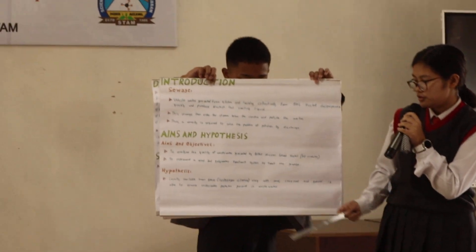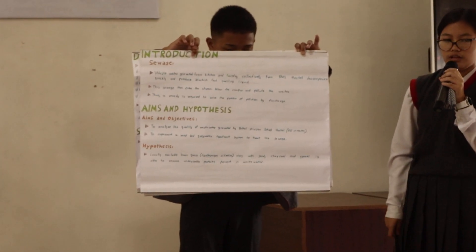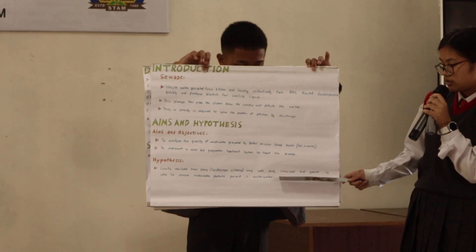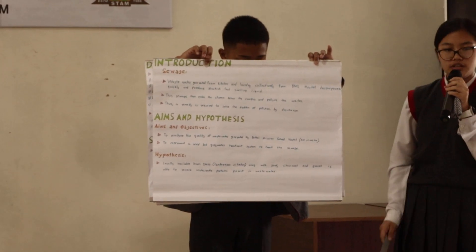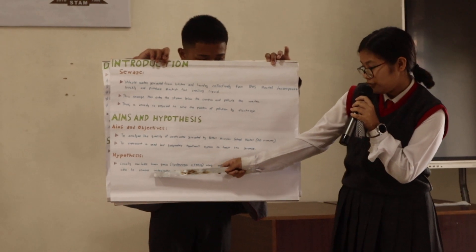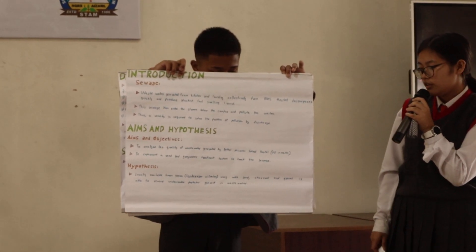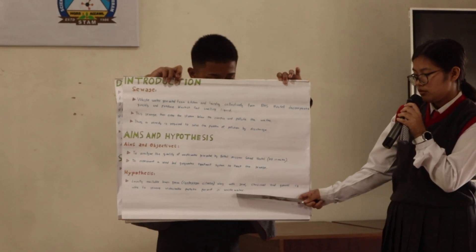From our project, we hypothesize as follows: locally available lemongrass, Cymbopogon citratus, along with sand, gravel, and jarvel, is able to filter and remove undesirable particles present in wastewater.